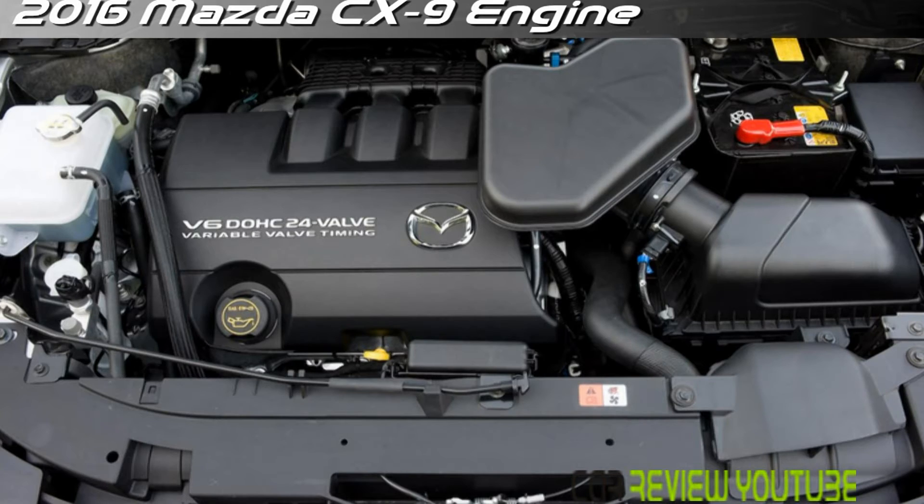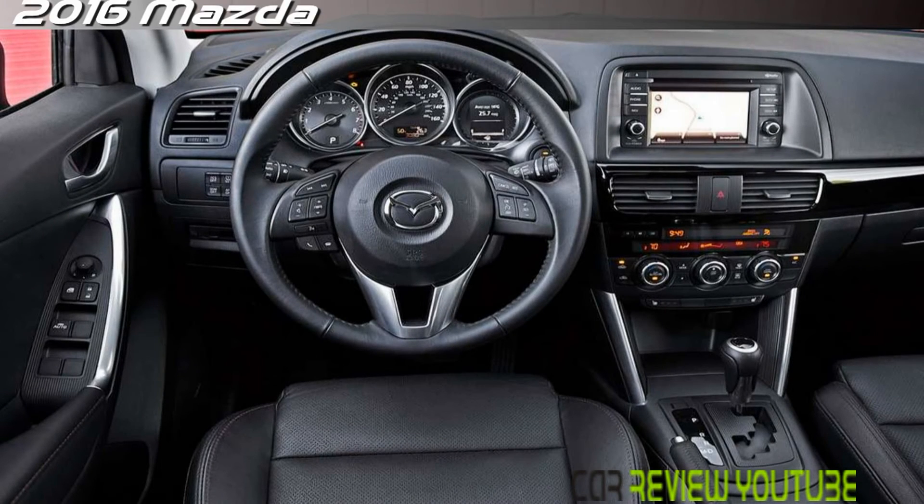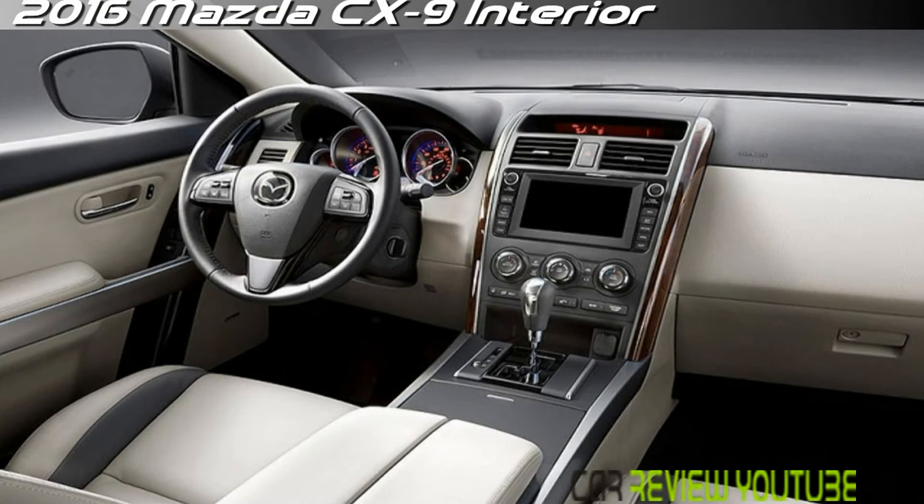The CX-5's black gauges with white lettering are also highly legible. The 2016 version of the CX-5 brings a much-improved infotainment system, featuring a 7-inch screen versus the previous 5.8-inch screen, and an intuitive multi-function control knob — the system is one of the better ones out there. Most drivers should be able to find a good driving position, and front seat comfort is excellent on long road trips.